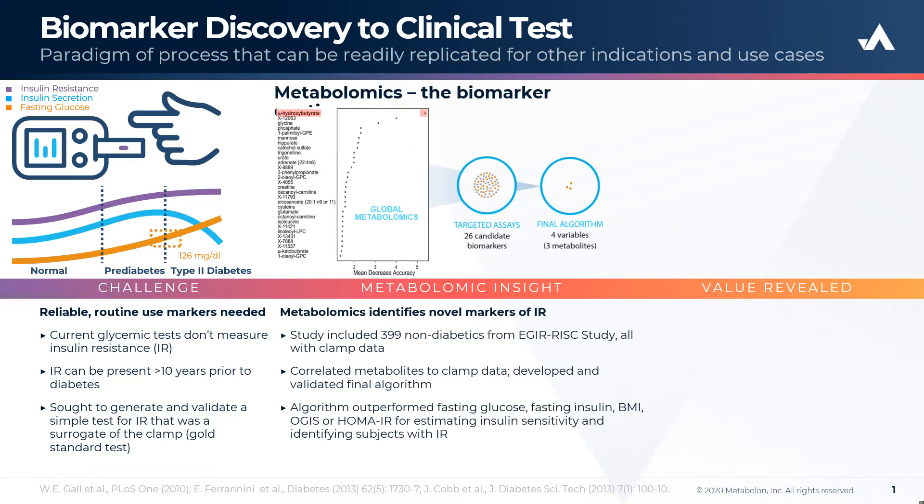Using Metabolon's global, untargeted, biochemical profiling platform, we identified metabolites in 399 non-diabetic patients from the EGIR risk study cohort, all of whom had clamp data, which is the gold standard test, and identified metabolites which were more indicative of insulin resistance.